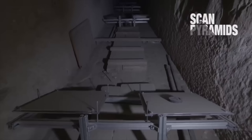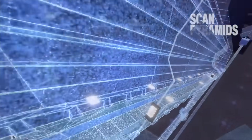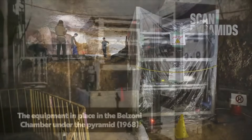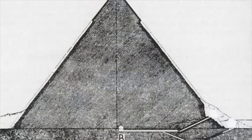Over the past decade, muon detectors have been placed in various positions inside the Great Pyramid: the Queen's Chamber, Grand Gallery, Relieving Chambers, Descending Passageway, and Subterranean Chamber. But in 1968, the detectors were only placed inside the Khafre burial chamber, which limits the field of view to a specific area in the shape of a cone.